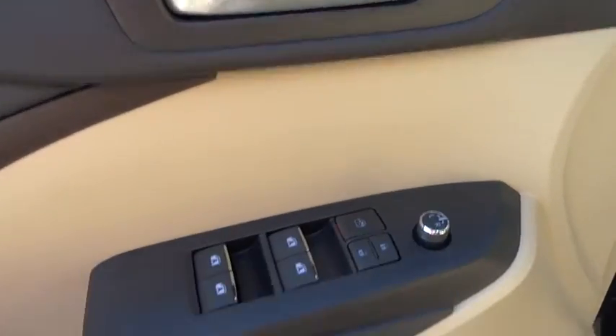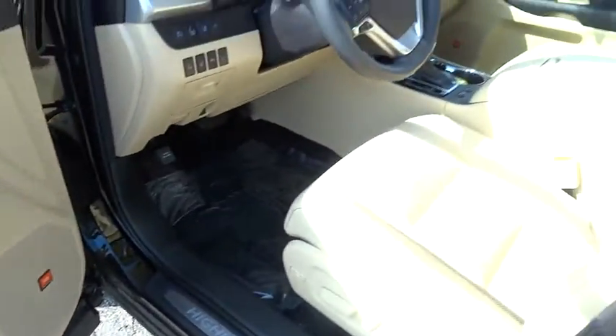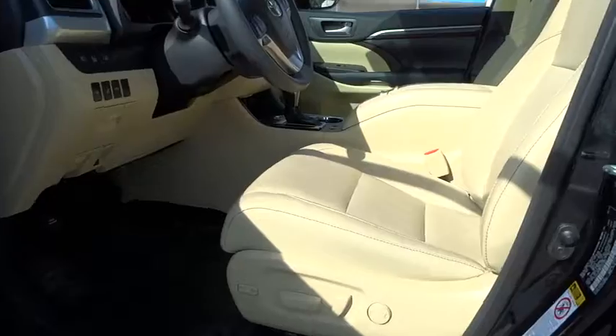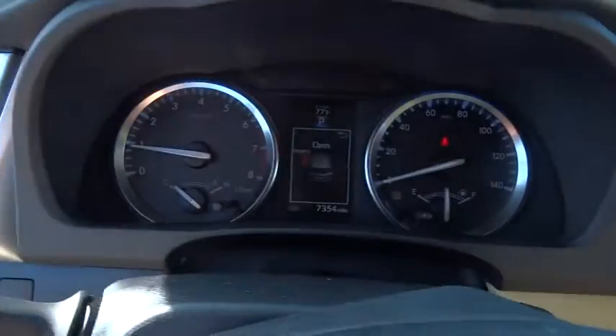Power steering, driver airbag, adjustable steering wheel, four wheel ABS, cruise control, four wheel disc brakes, rear defrost, premium sound system, auto off headlights, FWD, universal garage door opener, AM FM stereo radio. Come take a test drive today.